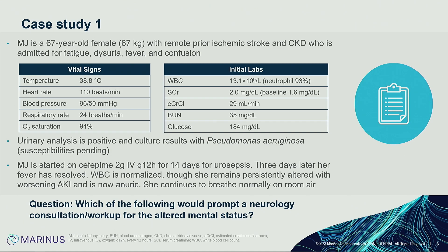Three days later her fever has resolved and white count normalized, but she's still altered. Her AKI is worsening and she's anuric, though she's still breathing comfortably on room air. So when you think about this patient, what would make you think it's time to get a neurology consultation because you're not sure why she's altered?